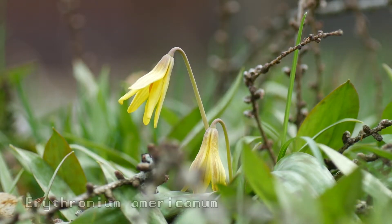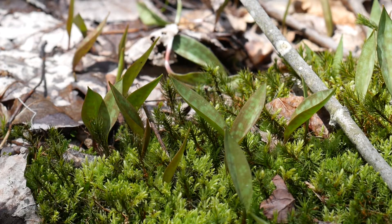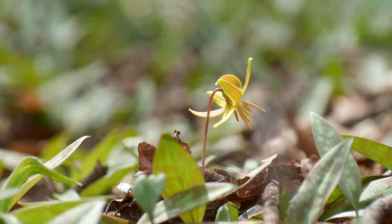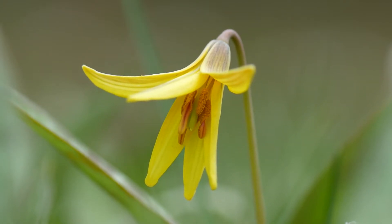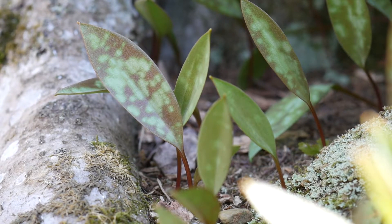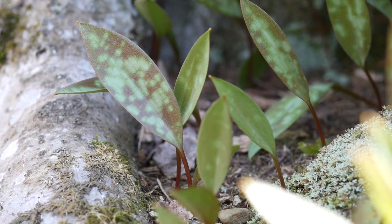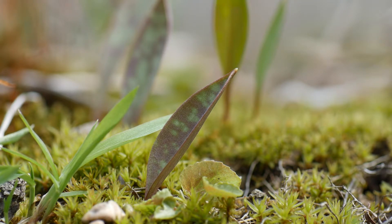The flowers of the trout lily are actually quite uncommon despite being so widespread in the woods. You can barely walk a foot without stepping on trout lily leaves, yet the flowers are few and far between. The flowers have six petals and six stamens, which is a good hint that they're part of the lily family. These are the leaves of the trout lily — they get their name from the mottled pattern on their simple elliptic leaves. It's supposed to resemble the mottling on a brook trout.